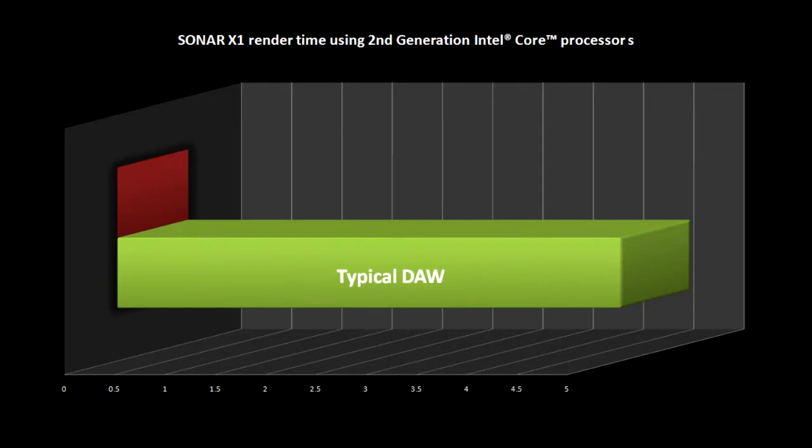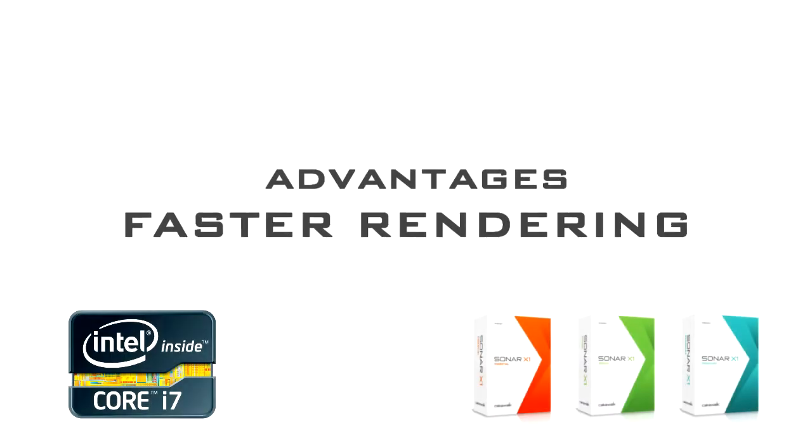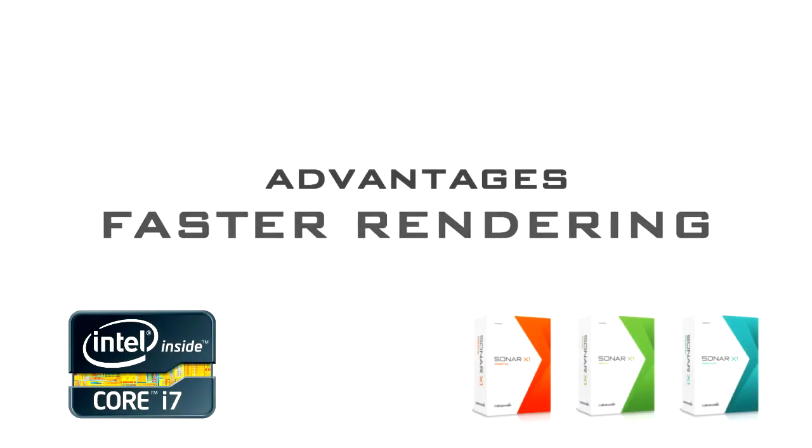For example, with some DAWs, rendering is a one-to-one process — five minutes of audio takes five minutes to render. Thanks to the second-generation Intel Core processors and Sonar's asynchronous, multi-threaded background rendering, that same task can take as little as two minutes. This means you get faster than real-time rendering, which is important to the professional or the novice user.